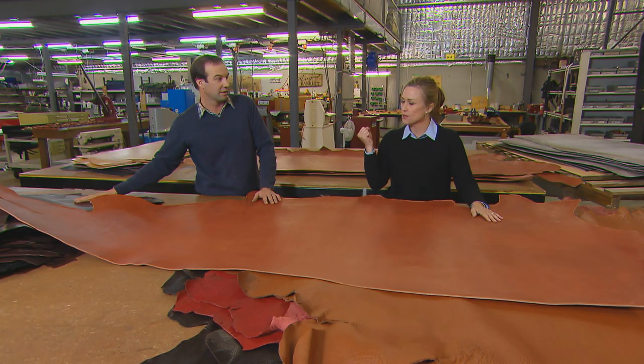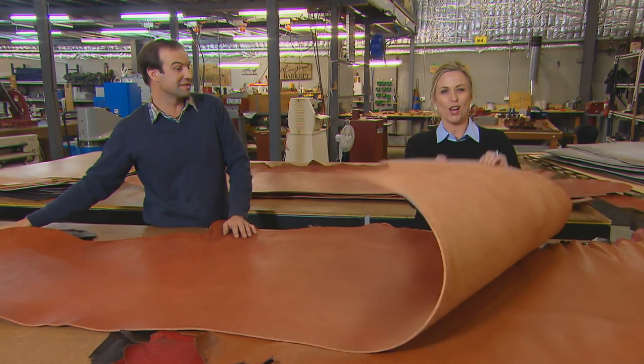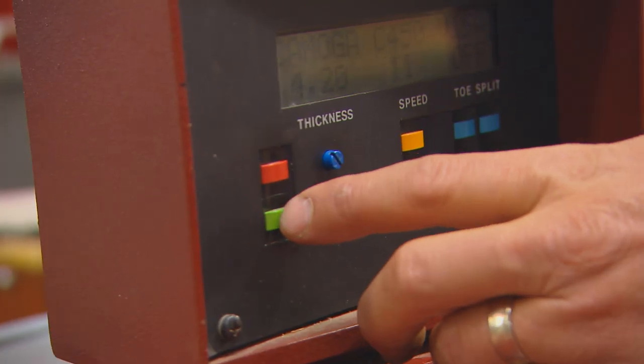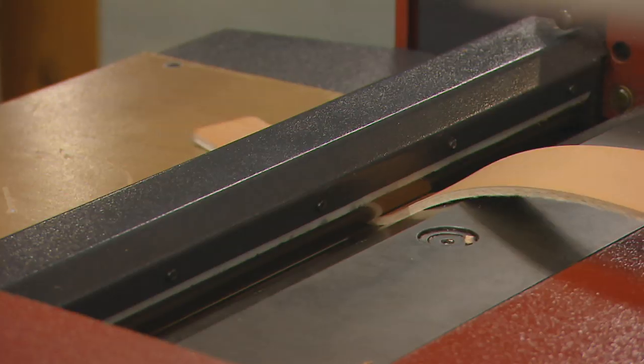I always thought leather was quite supple and soft but it actually comes like this — it's like a piece of plywood. From this hide the outline shape of the belt is cut, and then the real work begins. First we split the belt — that gets it to the right thickness.